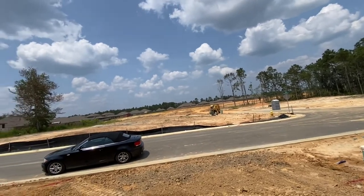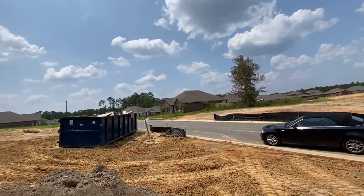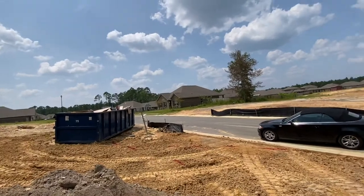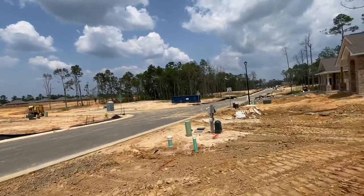The Highlands is a very well-established community that's been very successful, very much in demand, as you can see by all the rooftops over there. Those are some of our previous phases, and in this current phase, this is one of our floor plans.